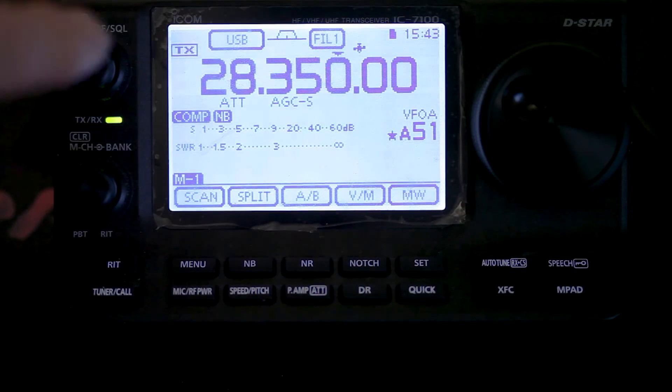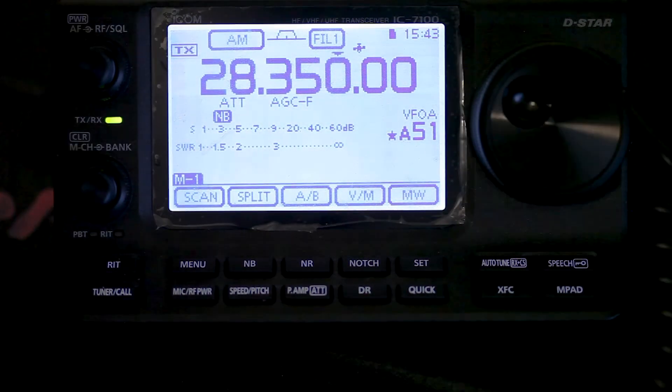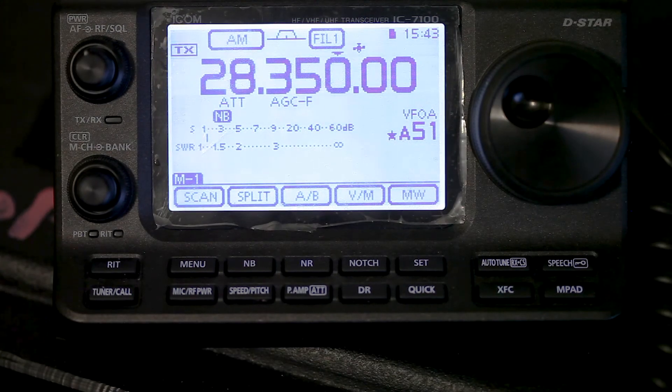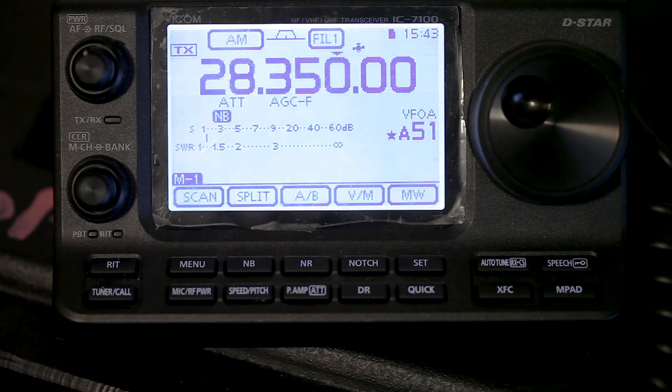Now we're going to try it on AM, because some scanners monitor AM as well. There we are on AM with the squelch on — and when I transmit in digital voice, that's what you get. So there you have it: D-STAR transmitting across all the modes a typical scanner or any other radio can monitor — FM, SSB, AM — and all you hear is digital hash. Nothing can be deciphered. That's as secure as you can get over ham radio without encryption.